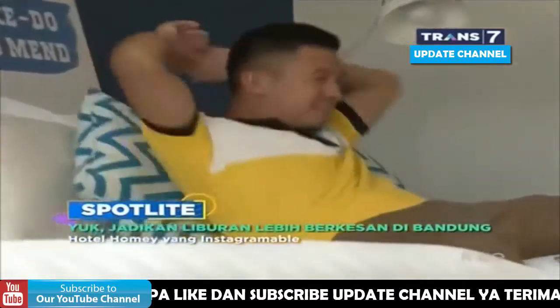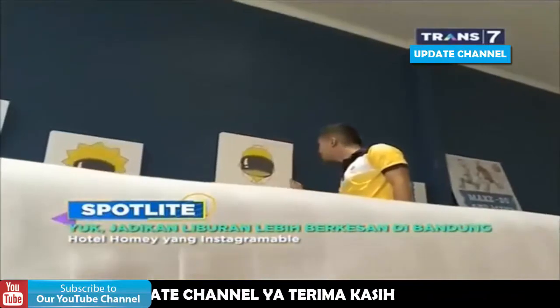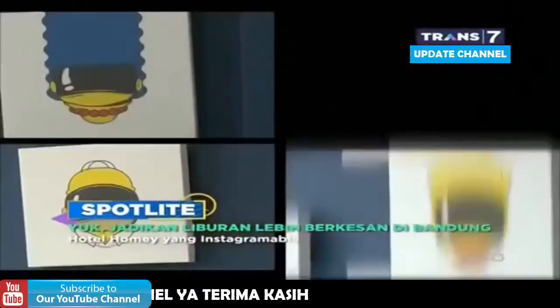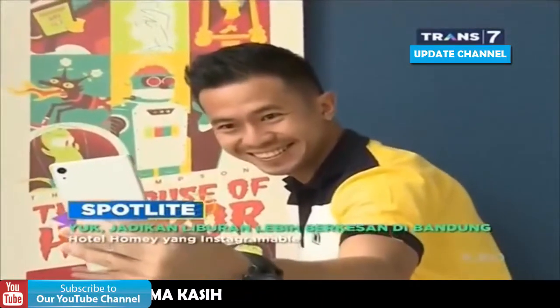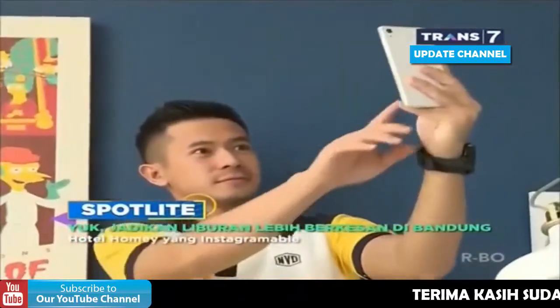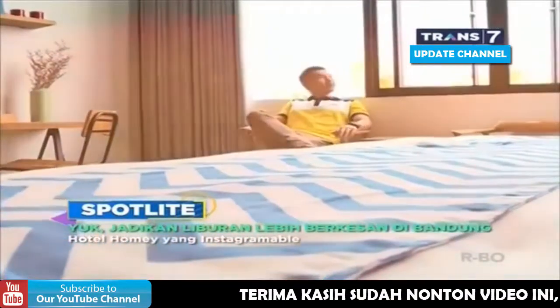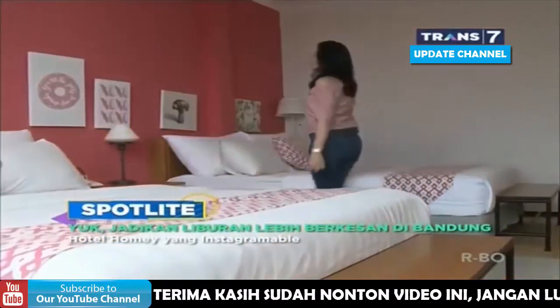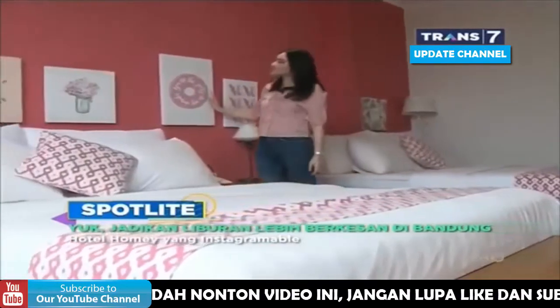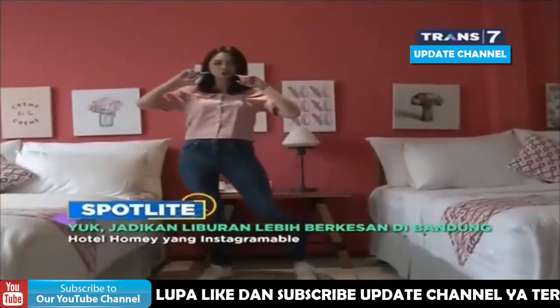Contohnya, kamar lucu yang satu ini. Yang ini tipe kamar family suite, dimana dihiasi dengan tembok biru dan tokoh kartun Simpson. Nggak cuma cocok untuk bareng keluarga dan santai-santai, ini bisa jadi spot foto juga. Selain nuansa tokoh kartun Simpson, ada lagi tipe kamar family suite yang lebih feminim, dihiasi dengan tembok warna pink dan juga berbagai desain interior yang senada. Dengan desainnya yang minimalis, tapi tetap cocok buat foto-foto juga.